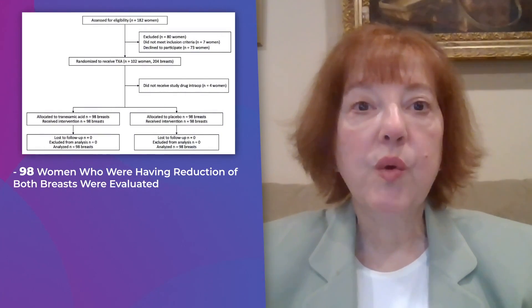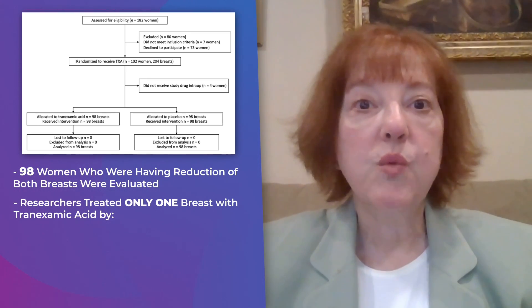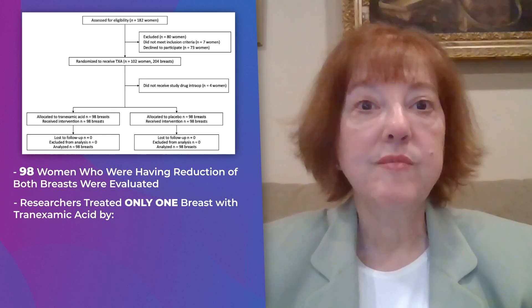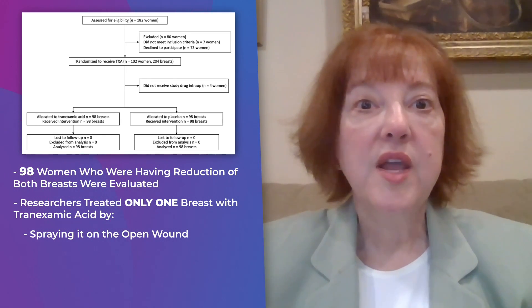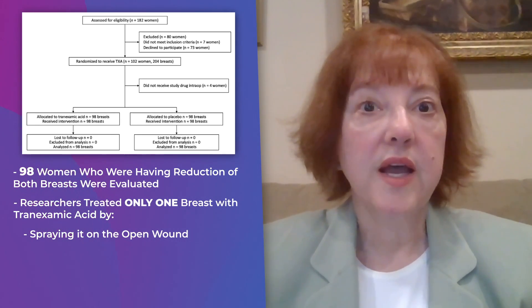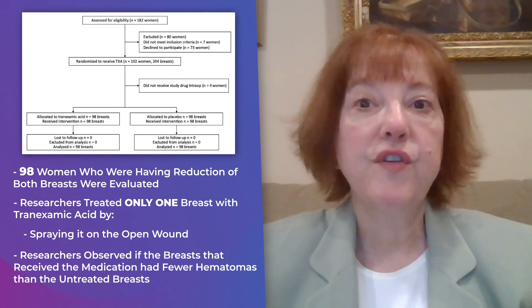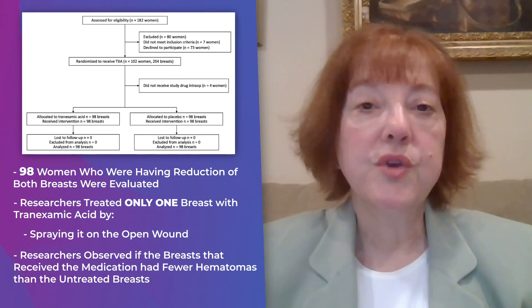98 women who were having reduction of both breasts agreed to take part in this study. The doctors treated one breast with tranexamic acid by spraying it on the open wound. They did not put the medication on the other side. So the same operation on both sides, but the medication only on one side. The doctors then observed if the breast that got the medication had fewer hematomas than the untreated breasts.